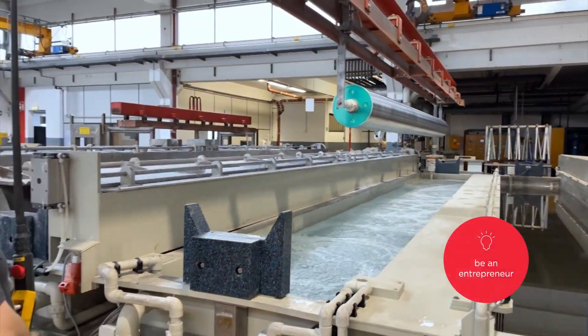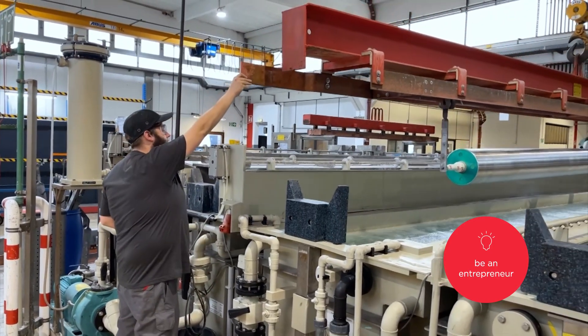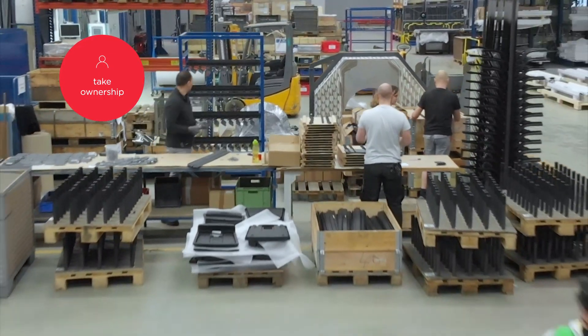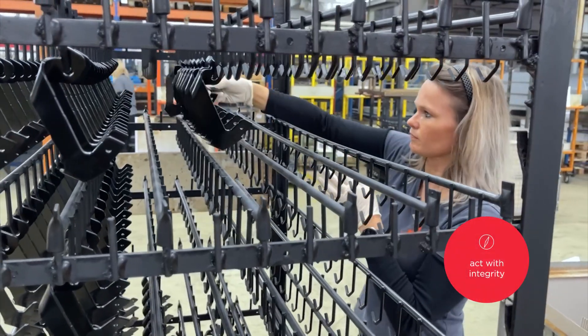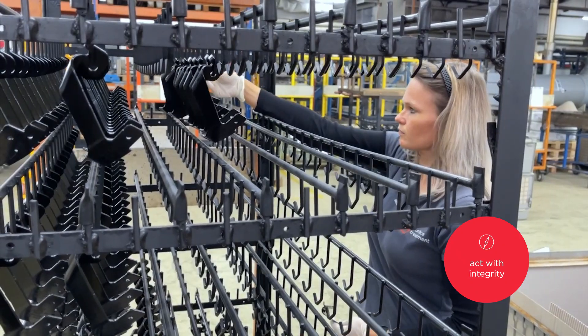We are entrepreneurs. We make dreams happen. We take ownership — we are responsible for achieving our own commitments. And we always act with integrity. We lead by example, act transparently and speak up.